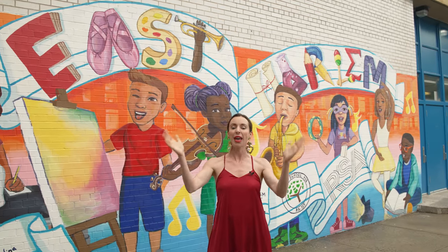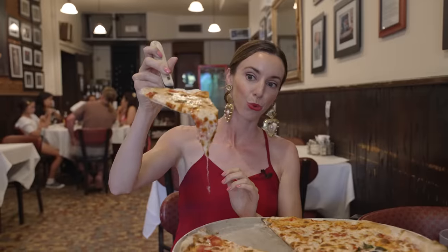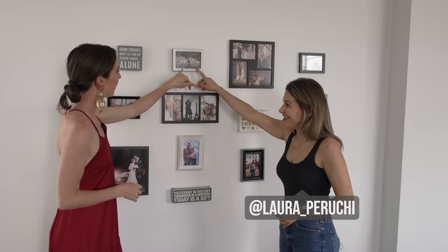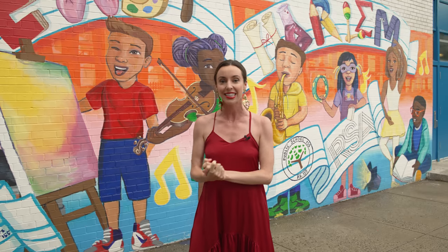Today we are in East Harlem, starting a new series where I go into local New Yorkers' neighborhoods, explore where they live, and visit some of their favorite locations. Today we are meeting my good friend Laura Perrucci, a New York City influencer, in her East Harlem Manhattan apartment. If you enjoy this type of video, please give it a like and subscribe so I know to make more videos like this.